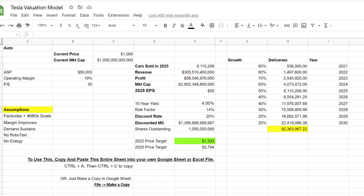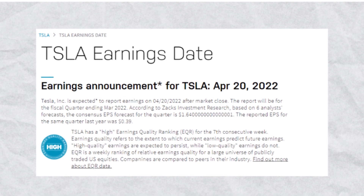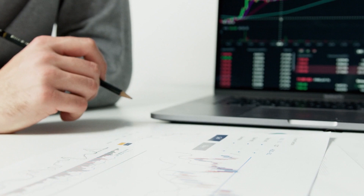Here's my new Tesla valuation model. I have this stock going to $1,333 per share in 2022, but more on that when I share my screen. Earnings is coming out tomorrow, and we need to discuss where the stock is likely to go, how much it can move, and my current options setup on Tesla stock.